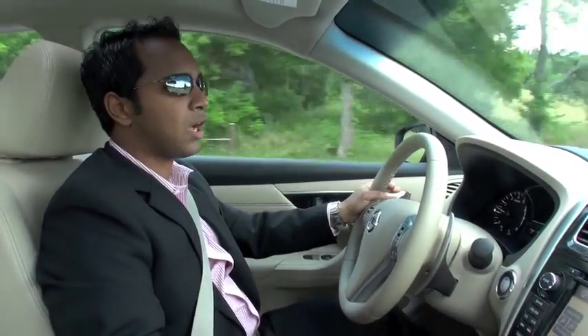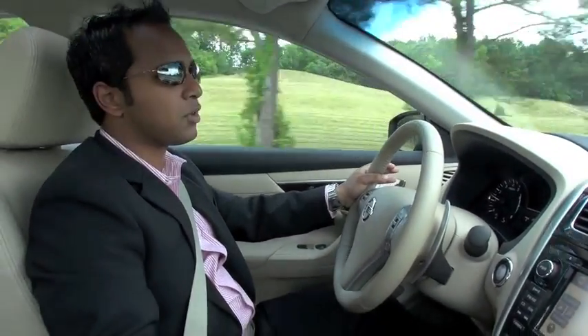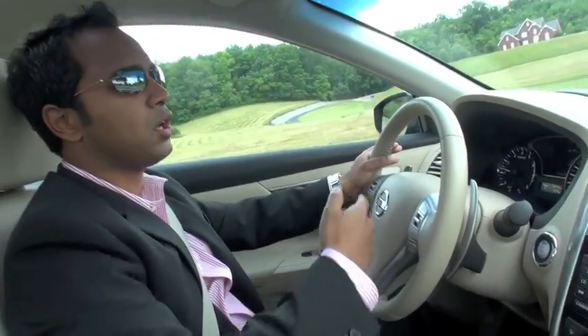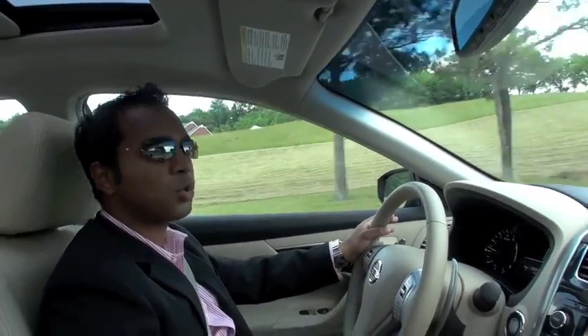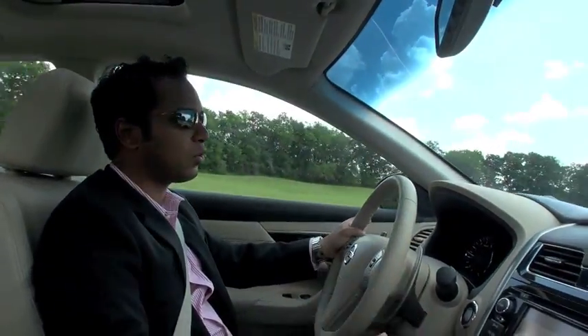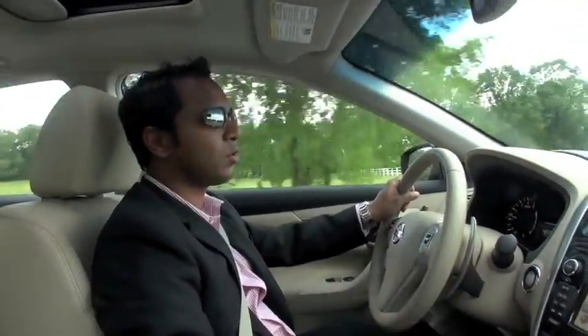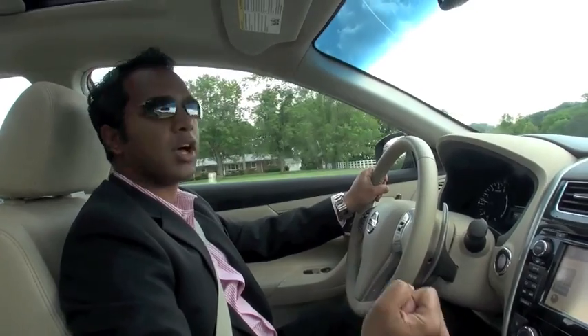Our volume SV model, for example, is $24,100, and at that level you get real premium features: the advanced drive assist display, which is standard on every car; dual-zone climate control with rear air vents; a rear view camera; standard remote start; standard NissanConnect with Pandora and hands-free text messaging. You get a lot of high-end features in that $24,000 vehicle — all the piano black trim, the silver accents — everything is standard, so we really wanted to bring great value for money to the customer.